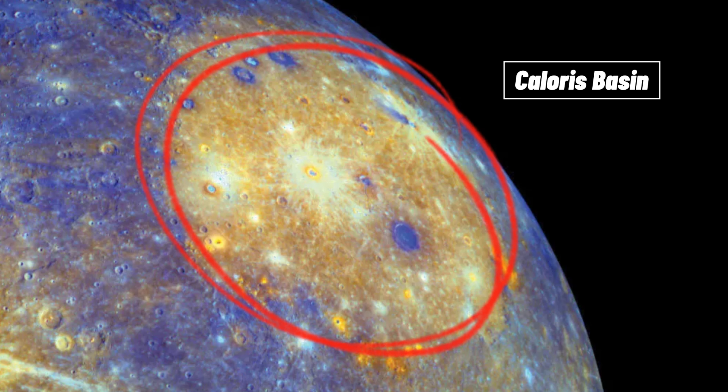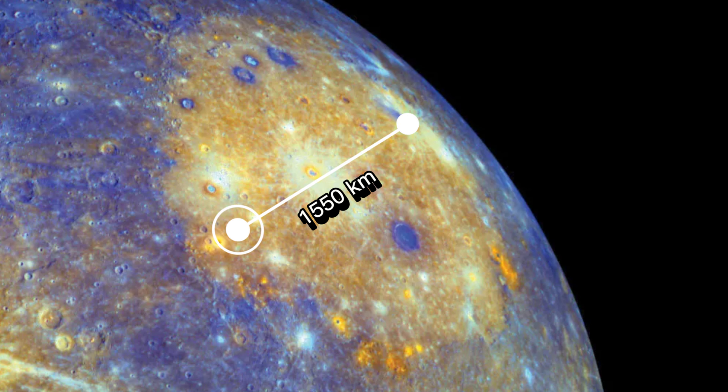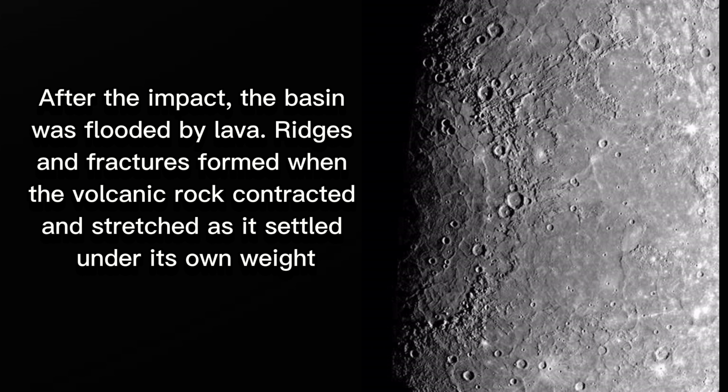The largest impact basin on Mercury is the Caloris Basin, which is approximately 1,550 km in diameter. However, it was geologically active at one point, as seen from the presence of many narrow ridges extending out to several hundreds of kilometers in length.